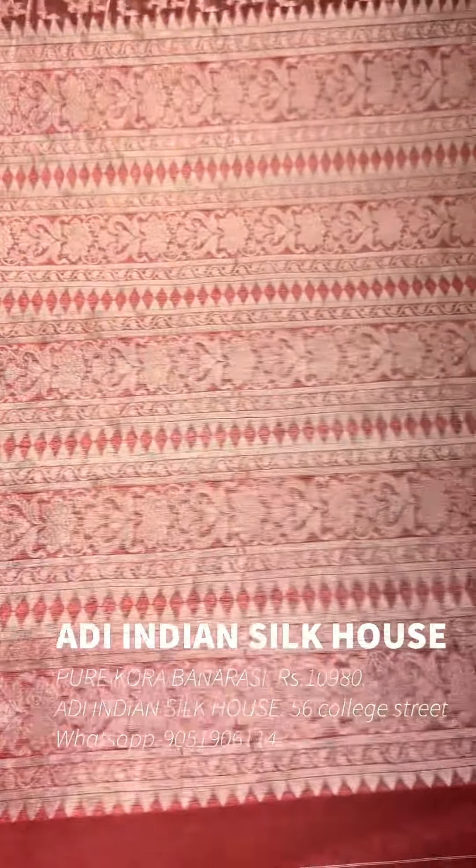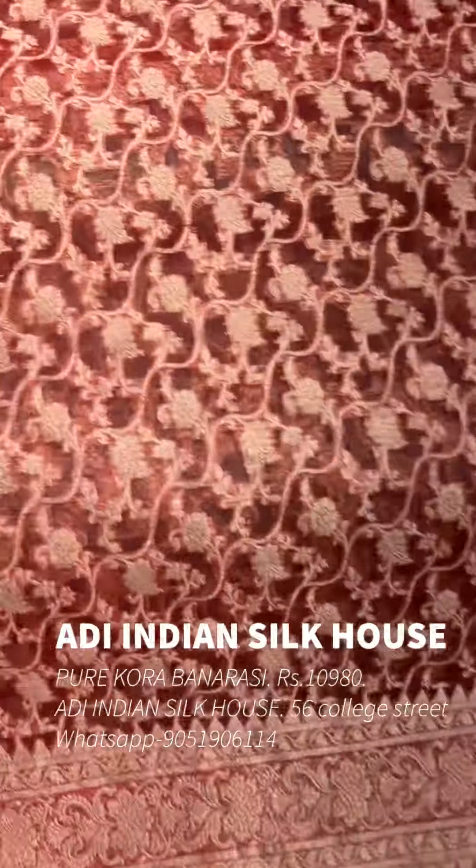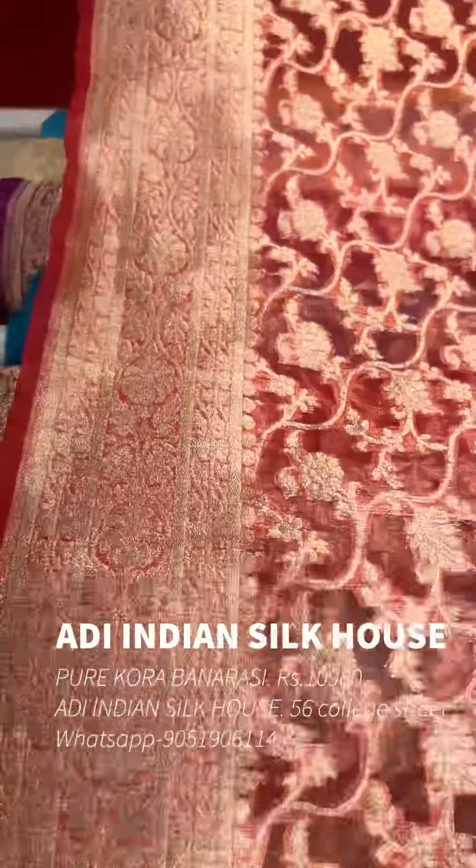If you want to touch and feel it, it is genuine quality. The fabric is pure original silk and original Kora silk.